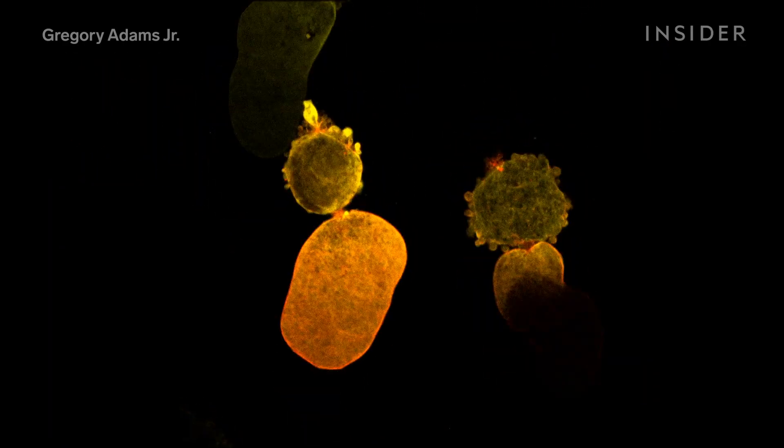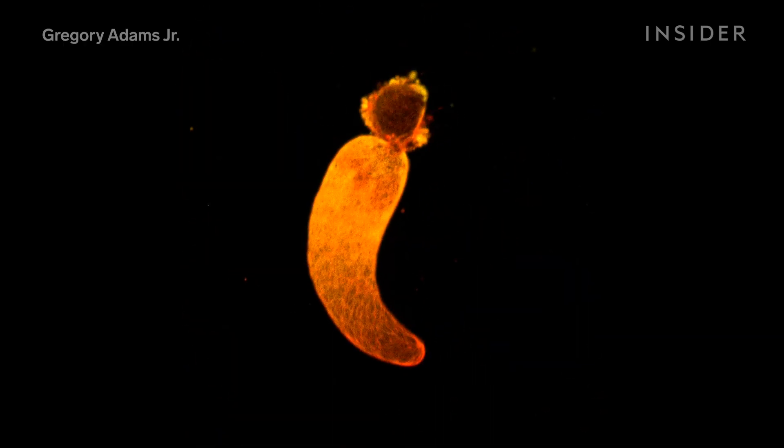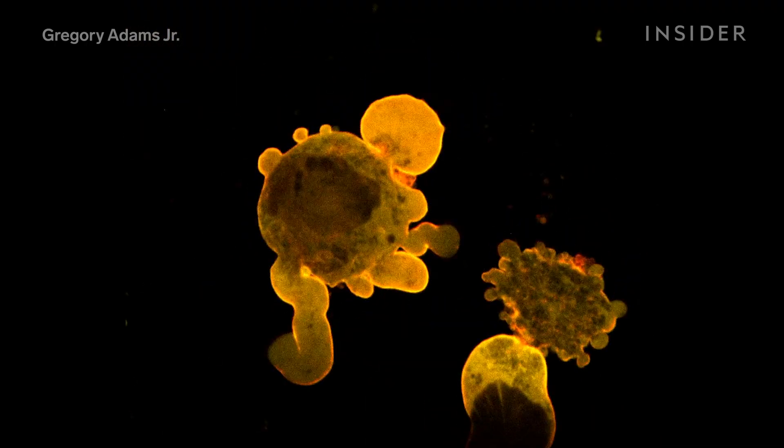Researchers captured this process of melanoma cells morphing into two compartments, footage obtained by placing the cancer cell under extreme confinement. We can create environments in which we mimic the microenvironment of the human body, and we're watching the cell adapt and move in this microenvironment.